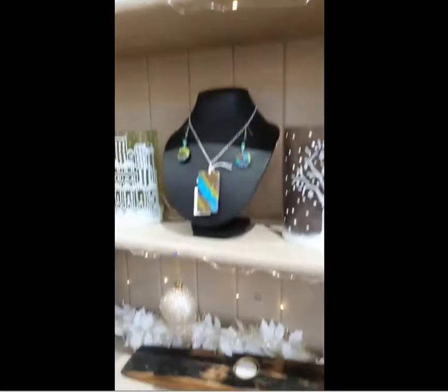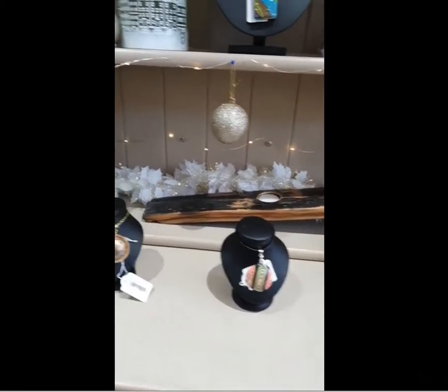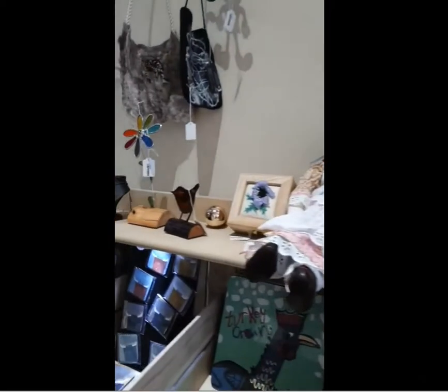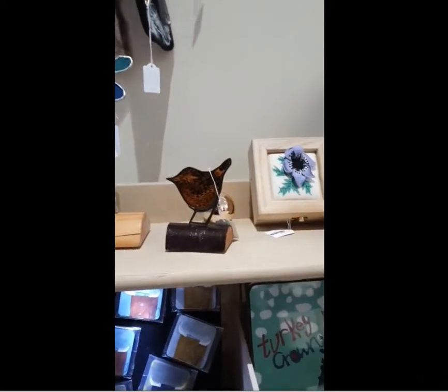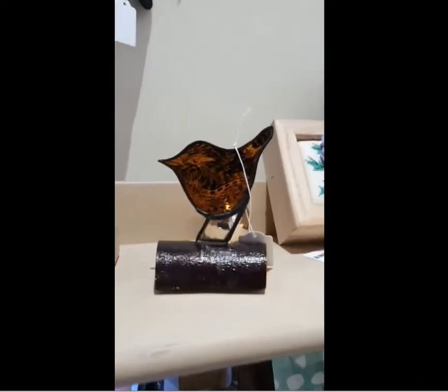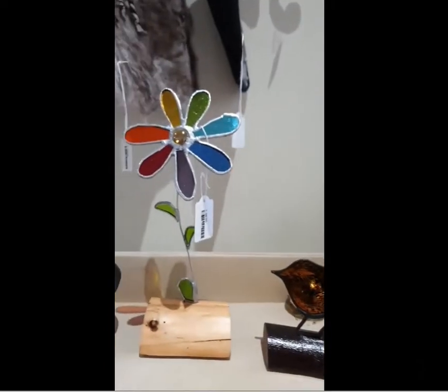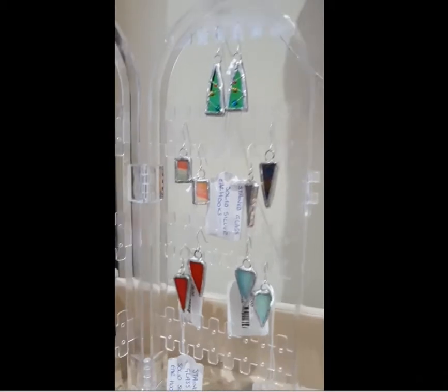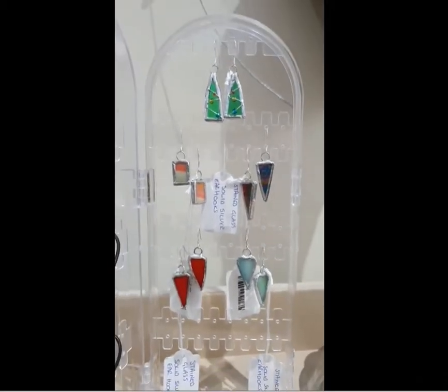This is just a small selection of what we've got because we're still taking photographs and putting stuff together. Some gorgeous stained glass from Lorna Radbourne, and some lovely pieces of jewellery from her as well.